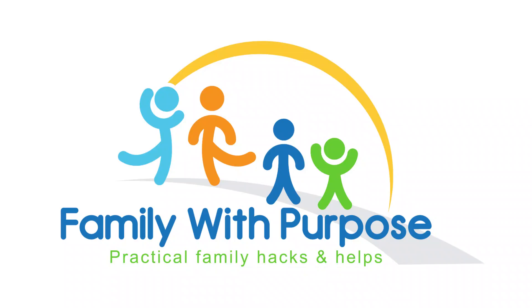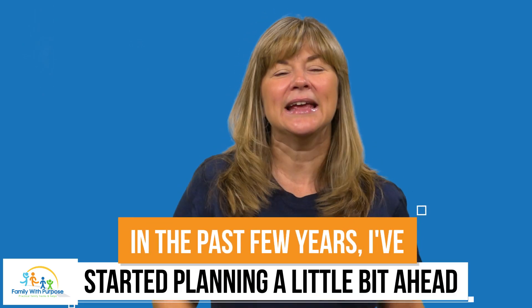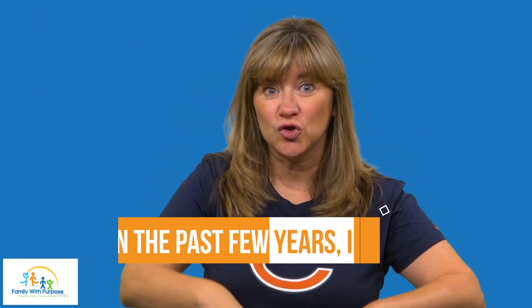Does back-to-school time sneak up on you? Are you stressed out and not ready for the first week back? Hi, I'm Tammy with Family with Purpose, and we have a lot in common. I feel stressed out every time the new school year approaches. However, in the past few years, I've started planning a little bit ahead, and I find my stress levels decreasing.